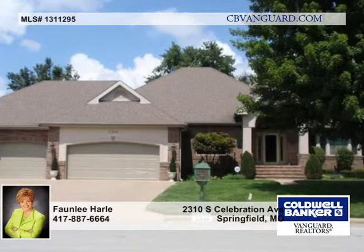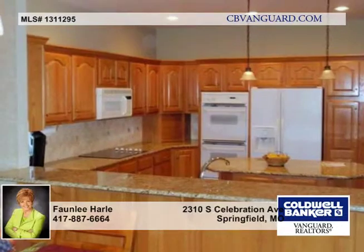This is a great walkout basement home in Emerald Park. The fenced backyard backs to a common area for privacy.